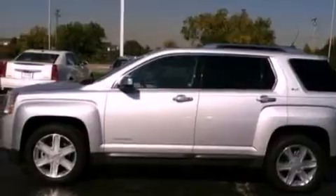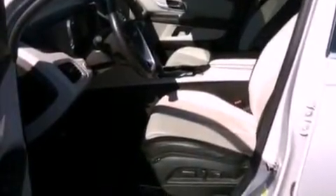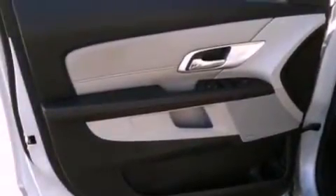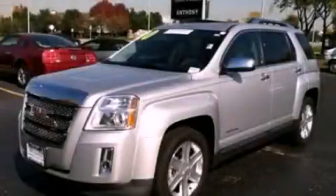Also included are a passenger side vanity mirror, an engine immobilizer theft deterrent system, rear seat child-proof door locks, a keyless entry system, and a trailer brake controller. Call or visit us right now and arrange your test drive today.